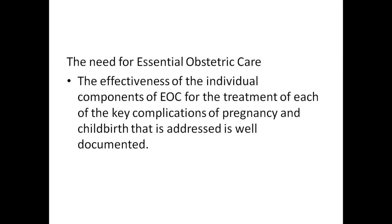The need for essential obstetric care: the effectiveness of individual components of EOC for the treatment of each of the key complications of pregnancy and childbirth is well documented. The first area to assess is availability of EOC.